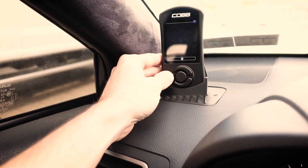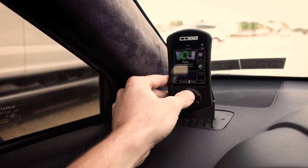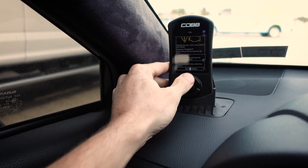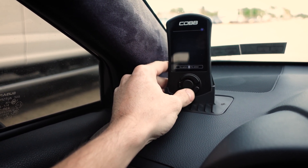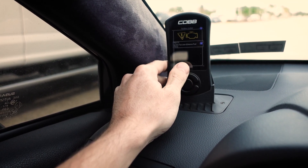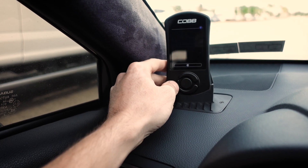On my way to work, my dash lit up like a Christmas tree. I panicked for a second, looked over at the access port — nothing seemed out of the ordinary. So I get one of the scariest codes you could ever get, because it could be really bad or really simple. I read the codes and got P0171, which is system too lean.